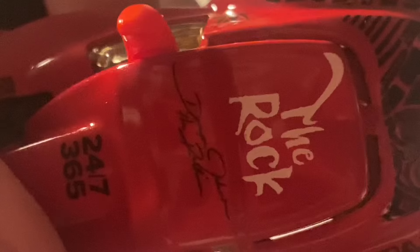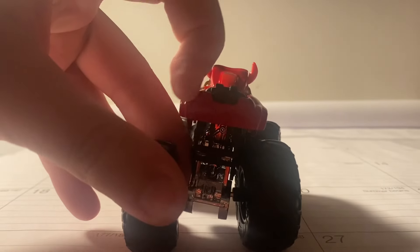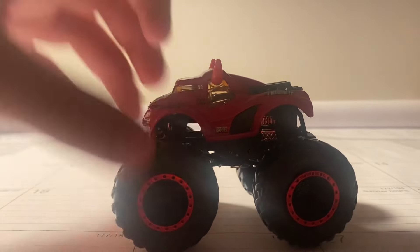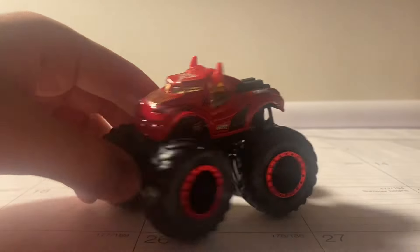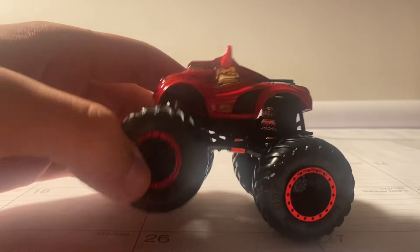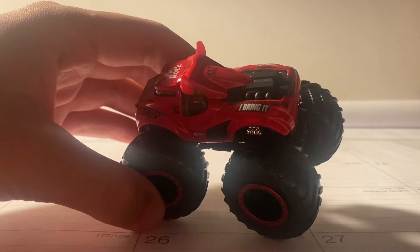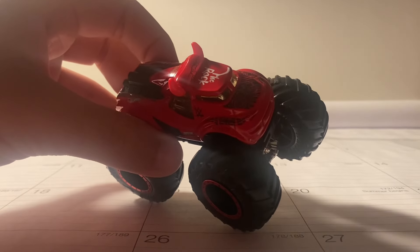Dwayne The Rock Johnson. And right here it says 24-7, 365. It's got a black motor right here. There's nothing too special on the back here. Here's the other side with the Monster Trucks logo and the WWE logo right here. And right here it says 'I bring it.' It's got a black roll cage, chrome chassis, black rims, red B-blocks. This looks really, really amazing — probably one of my favorite WWE trucks.